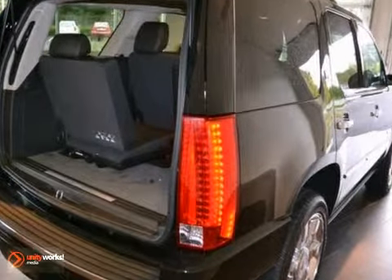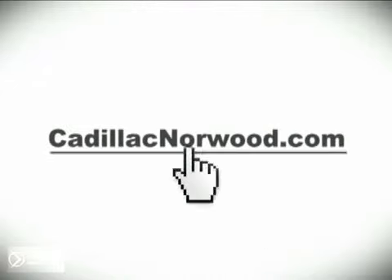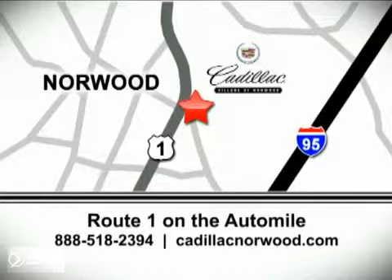Come in and see this one for yourself today. Contact our internet sales team today at 888-518-2394 or stop on by. We are conveniently located on Route 1, the Auto Mile.